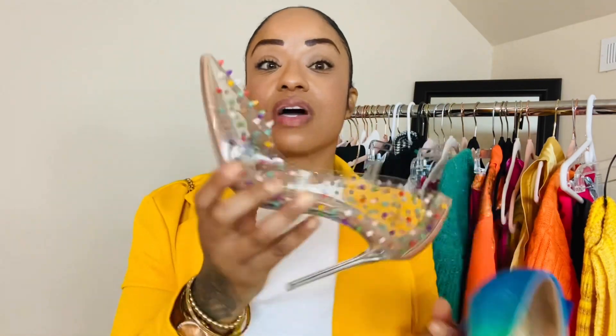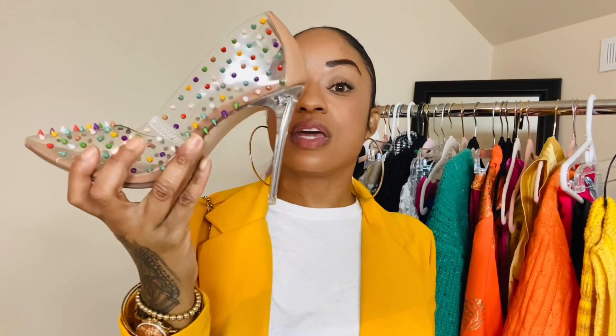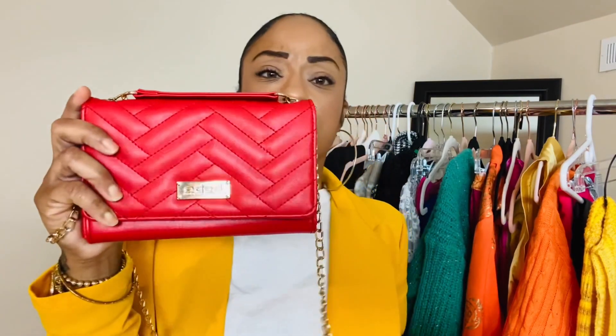Here are the shoes I wore with the green sweater and blue pants — colorful spiked heels from Steve Madden. They go with everything because there are so many colors in them. The heel is not too high and it's actually a comfortable heel, from the Steve Madden website. I matched those with a red bag with gold hardware. I've had that bag so long I forgot where I got it, but just grab yourself a simple red bag with gold hardware — super cute.